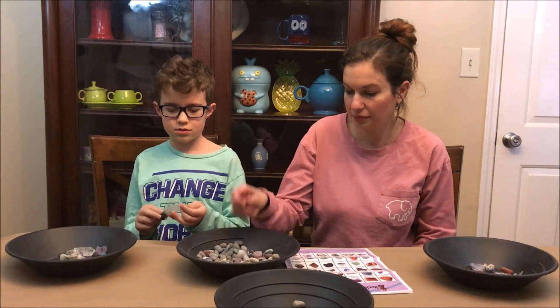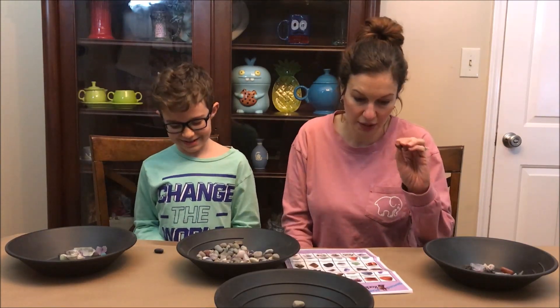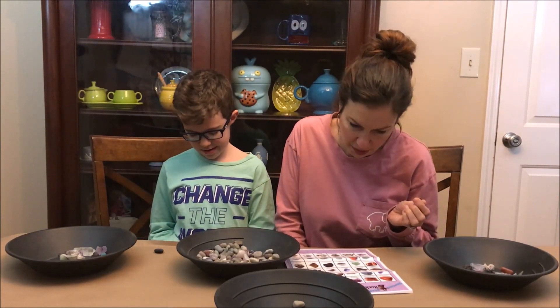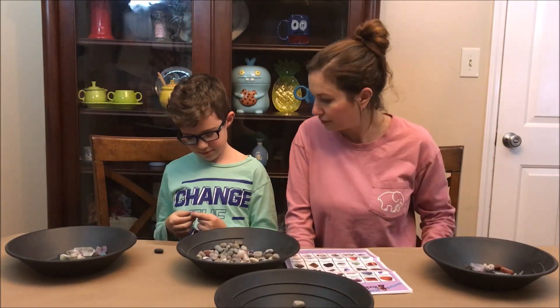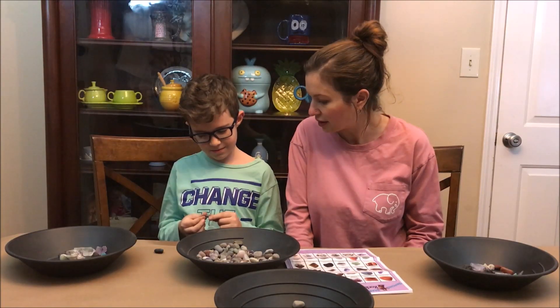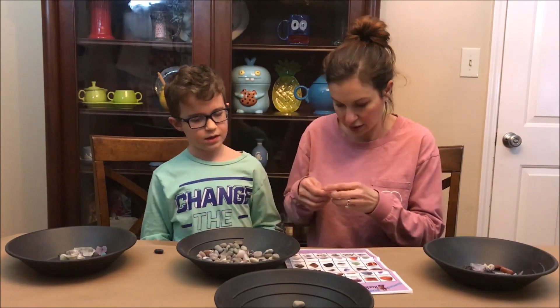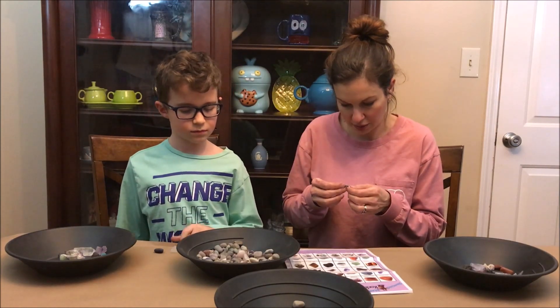The meteorite is examined up close. It's really heavy for such a tiny piece — really hard too. More tiger's eye and red jasper are found. Everyone is very impressed by how dense the meteorite is.